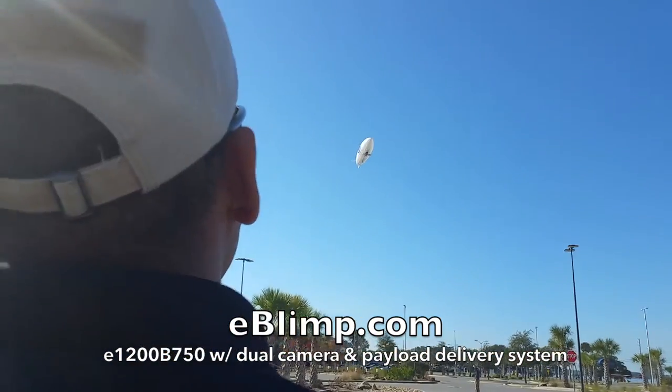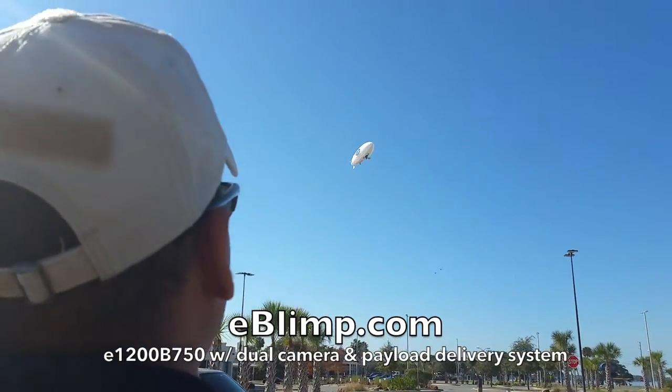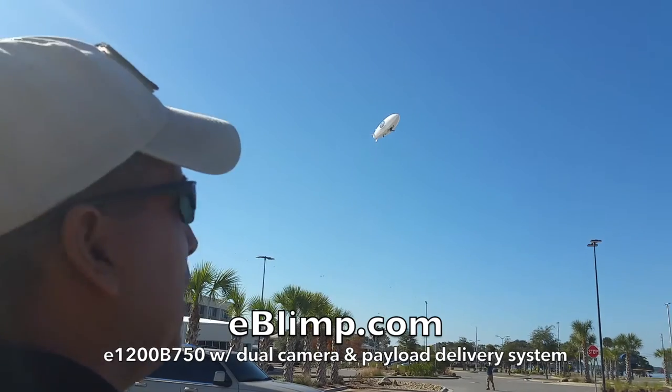How long have you been flying this blimp? Three minutes. Three minutes — what do you think so far? It's awesome, it gives you time to think.